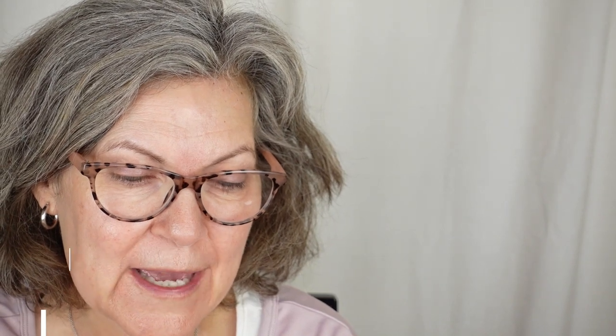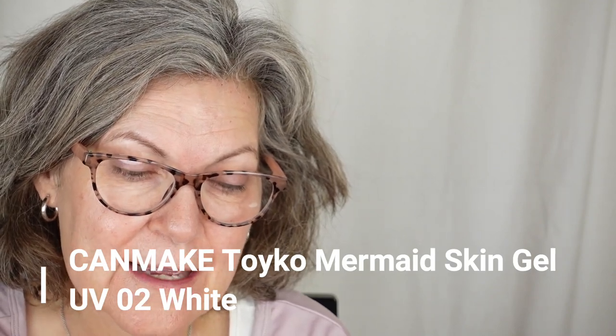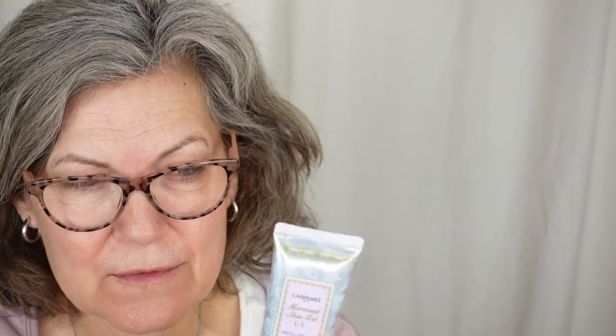Canmake Tokyo Mermaid Skin Gel. It's got an SPF of 50 and it has a PA with four pluses. If you're not familiar with that, it's a system they use in Japan and Korea, and maybe Europe too. The SPF of course 50 — that's the UVB, which is the ray that gives you a sunburn — and then the PA rating is for the UVA, which is what ages us. The sunscreens we have in the United States don't have any information about UVA protection, like how much you're getting and how long it lasts.